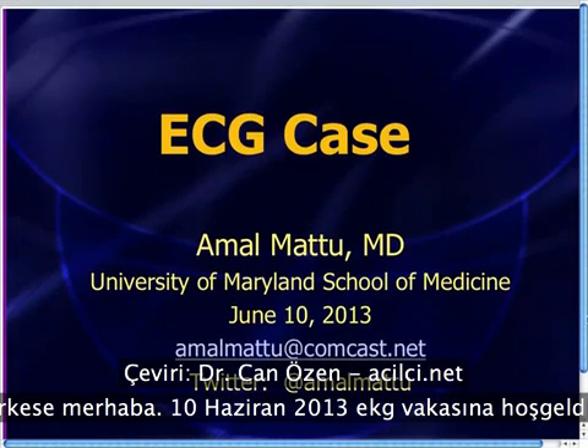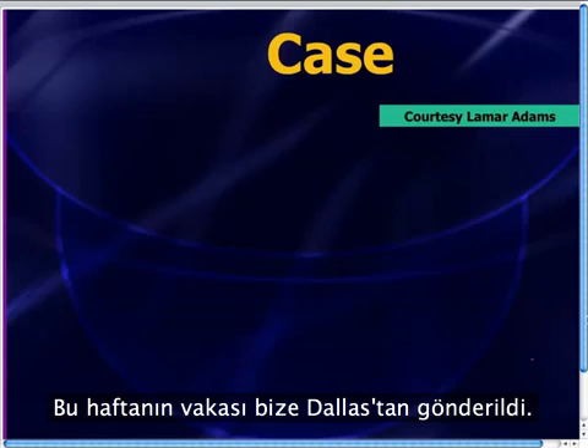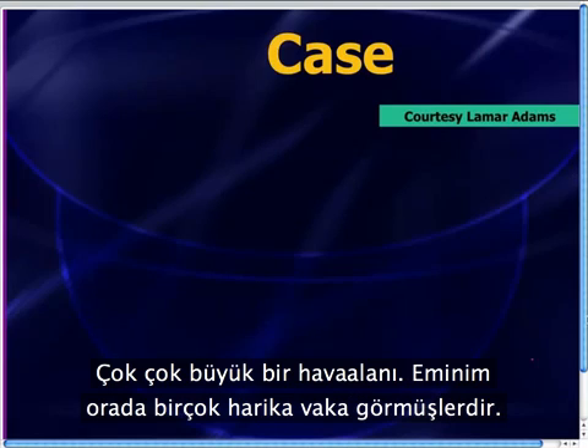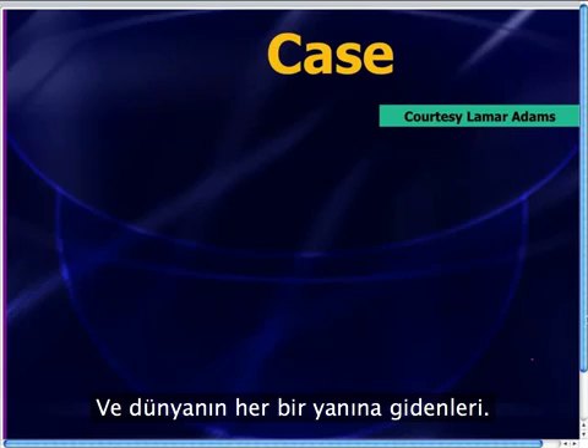Greetings, everyone, and welcome to the EKG case for the week of June 10th, 2013. This week's case was sent to us all the way from Dallas. It was sent by paramedic Lamar Adams, who is a paramedic at the Dallas-Fort Worth Airport — a very, very big airport. They see a ton of great cases out there, with folks coming in from all over the world.